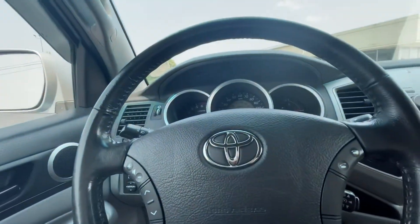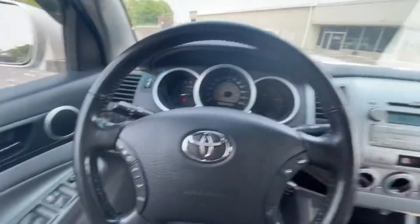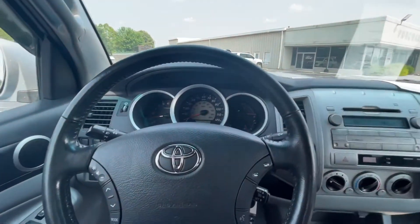Very clean truck. I'm going to give this a 96 on the exterior just because the bed has a little bit on it, but on the inside, 98 for sure. Very pretty truck.